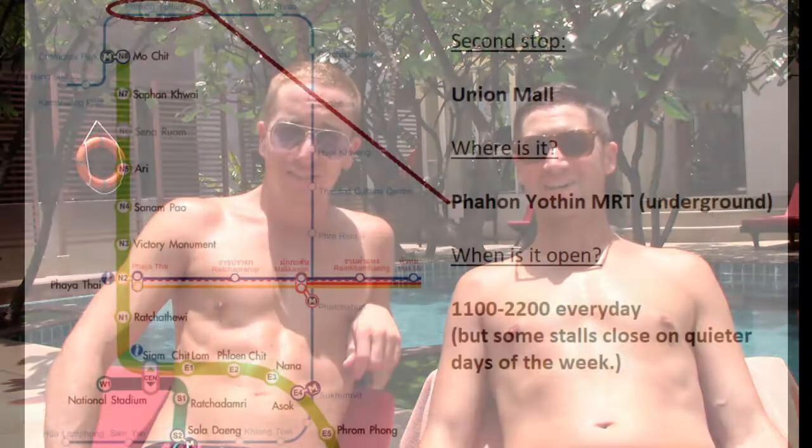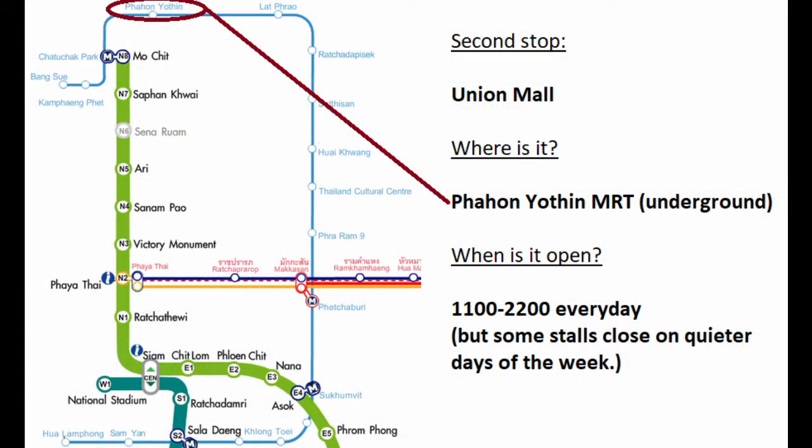After that we'll head to Union Mall, where I used to work. It's a really cool, interesting place that most tourists don't make it to, so it's definitely on the list.